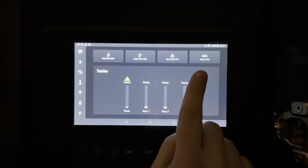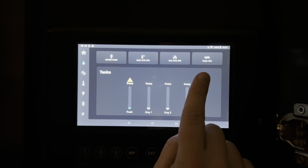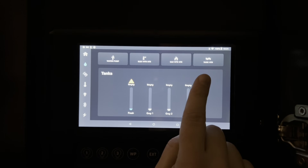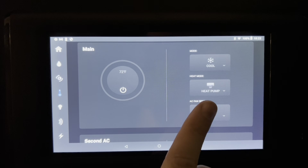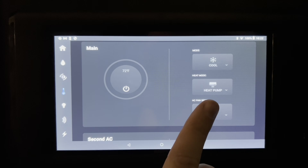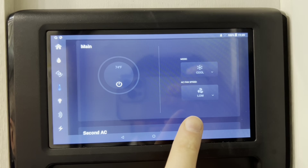All your tanks are heated with 12 volt tank pads standard on the Pinnacle, as well as a heated fresh water line. The Pinnacle also comes standard with a heat pump on the living room AC. There is no heat pump on the AC in a North Point.